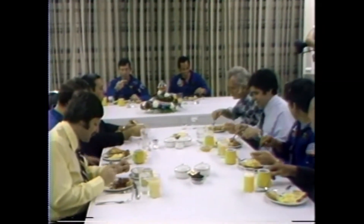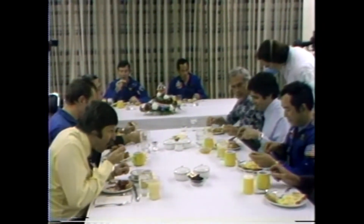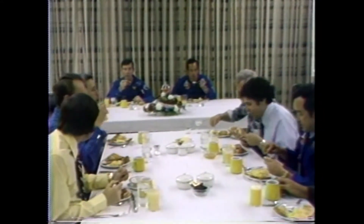At the present time, back in the astronaut quarters, the crew is having breakfast. They're having a traditional breakfast of orange juice, steak, eggs, toast, and coffee.